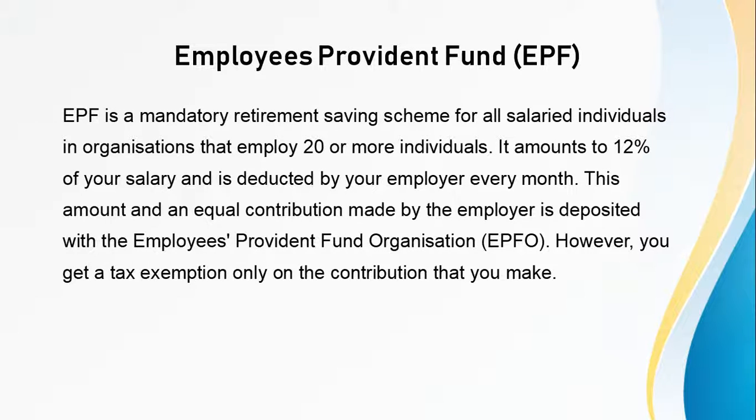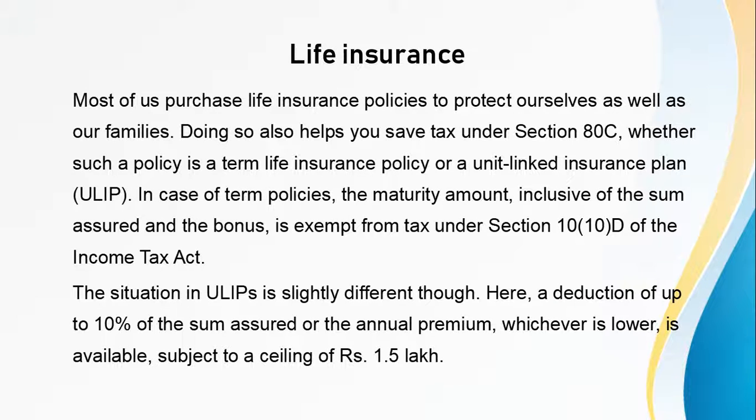Next is Employees Provident Fund. EPF is a mandatory retirement savings scheme for all salaried individuals in organizations that employ 20 or more individuals. It amounts to 12% of your salary and is deducted by your employer every month. This amount and an equal contribution made by the employer is deposited with the Employees Provident Fund organization. However, you get a tax exemption only on the contribution that you make.